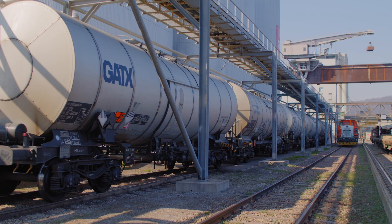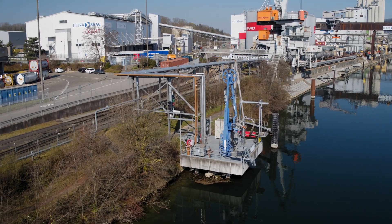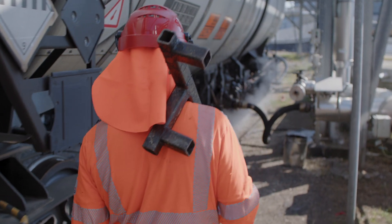Standard bitumen is delivered by train and tank wagons or by barge on the Rhine. The unloading process is particularly challenging and extremely time critical.